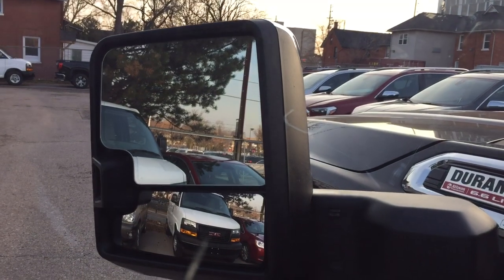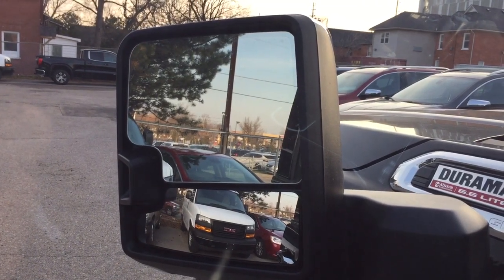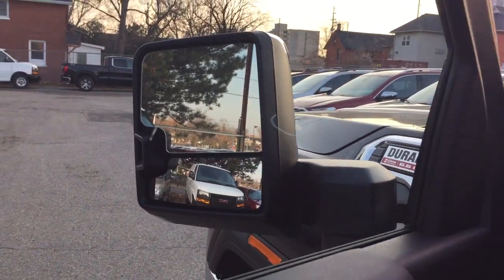This is new for 2020 — you've got these sliding mirrors as well, so you can articulate these mirrors back and forth. When you're pulling a trailer or just want a different view of the world around you, you can set these mirrors to be exactly where you want them.